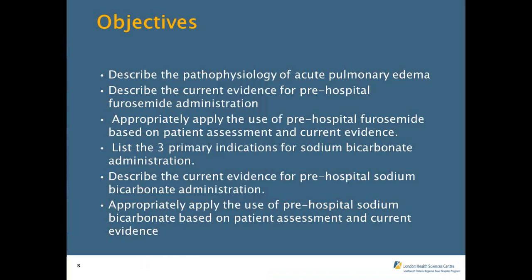Our specific objectives today are to describe the pathophysiology of acute pulmonary edema, describe the current evidence for pre-hospital furosemide or Lasix administration, appropriately apply the use of pre-hospital furosemide based on patient assessment and current evidence, list the three primary indications for sodium bicarb administration, describe the current evidence for pre-hospital sodium bicarb administration, and appropriately apply the use of pre-hospital sodium bicarb based on patient assessment and current evidence.